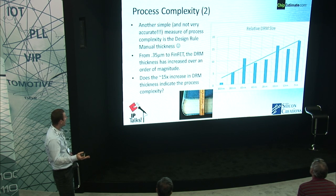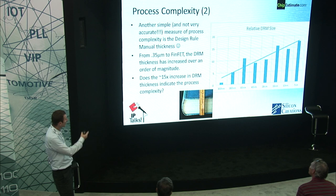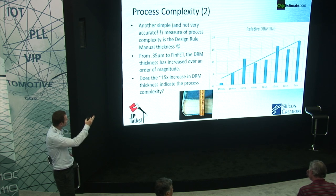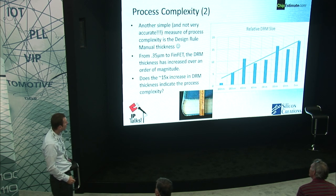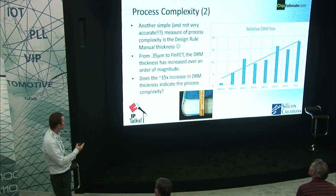This is maybe not the most accurate way to compare processes, but one that we find interesting: the relative design rule manual size — essentially measuring the thickness of the design rule manual. Using 350 nanometer design as a reference, you can see that the design rule manual in 7 nanometer is 18 times thicker than the 350 nanometer node. The design rule manuals have gotten so thick — over 1,000 pages of design rules — it's not something you can simply read through. This has made designing the back end quite a bit more complicated.